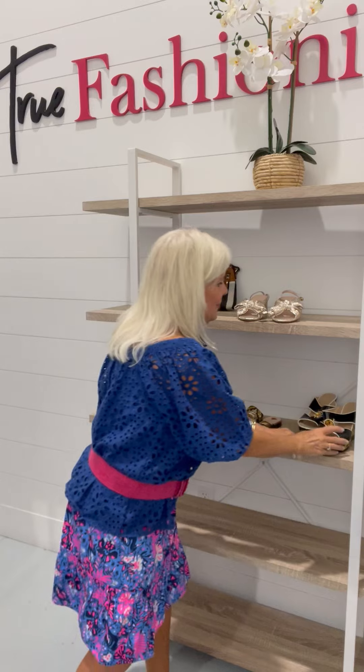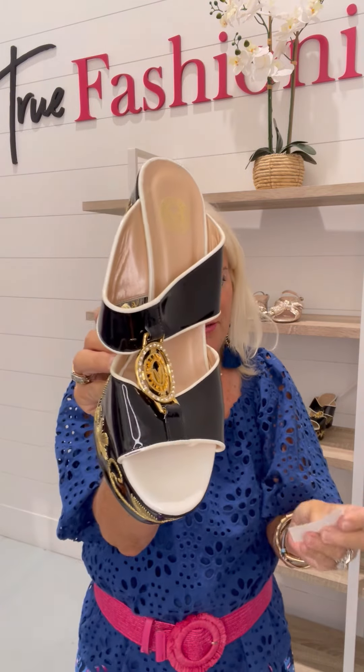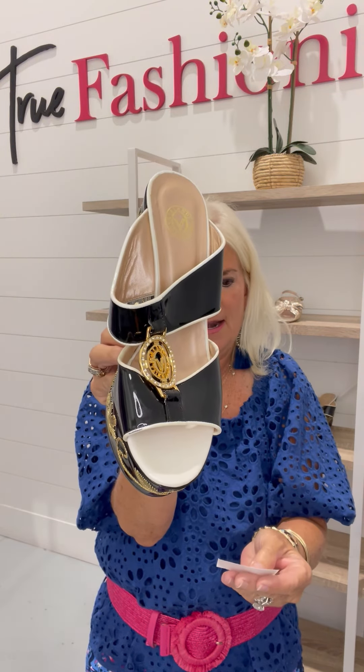Such a steal. Look at these Valentinos — they are absolutely the most amazing wedge I have seen in a long time. They are size 39 wedge, $154.99. So cool.